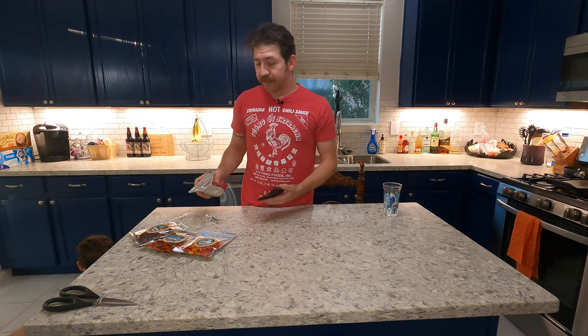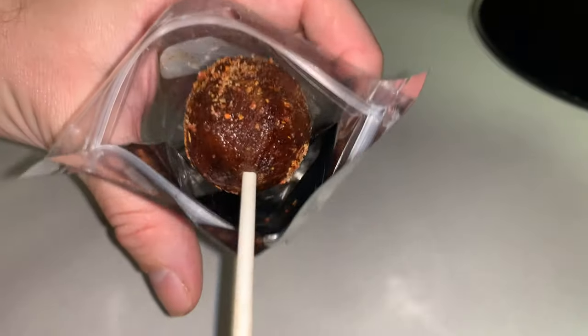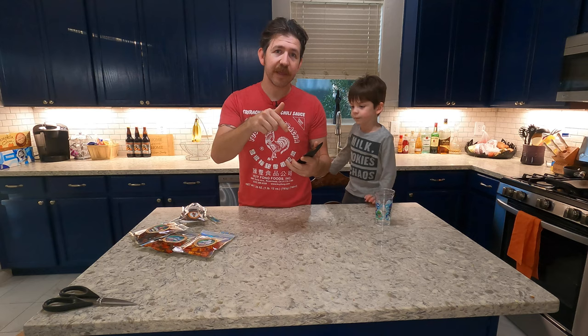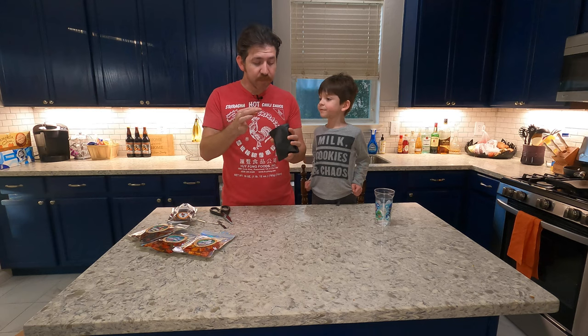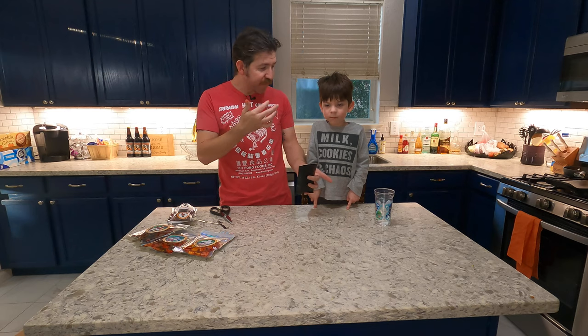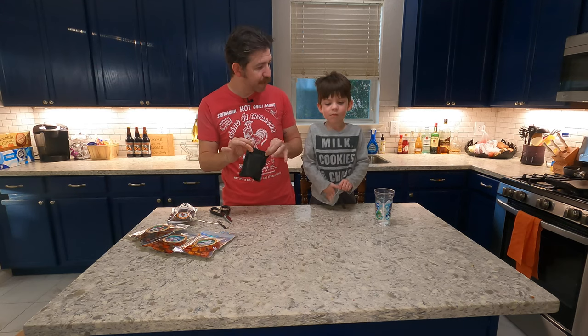So we have another local candy maker — Cabrona Enchilada. Pretty funny name. These look great. We got the blow pop version which I'll try later off camera. Cabrona Enchilada, you can find her on Facebook and Instagram — I'll put a link in the description. So I'm gonna try her gushers candy now. A little spicy, a little sweet — delicious gushers, really good. Those gusher ones were really really good also. Great candies, guys.